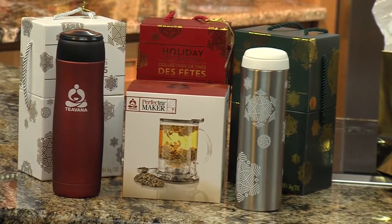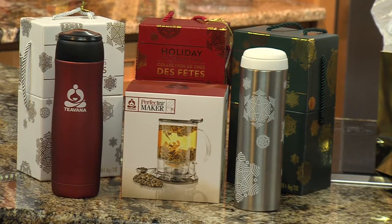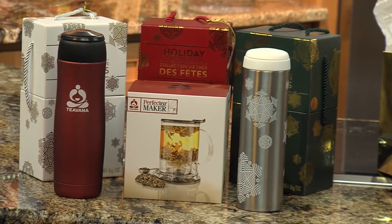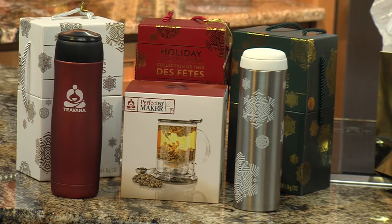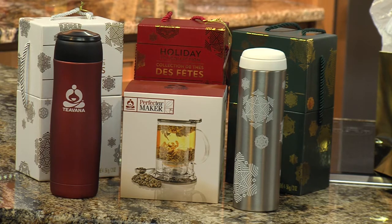Wait, what exactly is buy one, get one free? All this? No, it's just those three packages in the back — the red, the white, and the green. You can buy one of those, get one free. They have four varieties of holiday tea and then they also have the two items, the silver and the red. Those are tumblers and they are for the on-the-go tea drinker. You can put your loose leaf tea in the top and have it steep while you drive to work. So it's got like a little strainer — yeah, a little thingy.